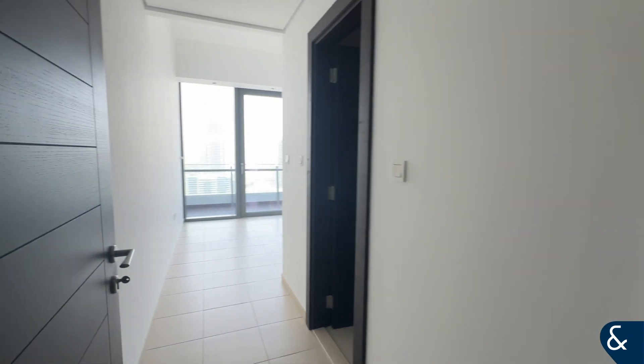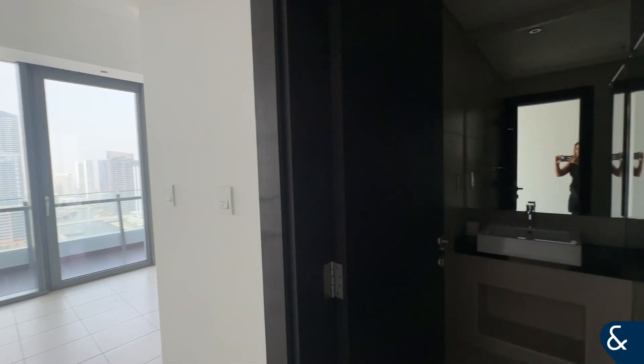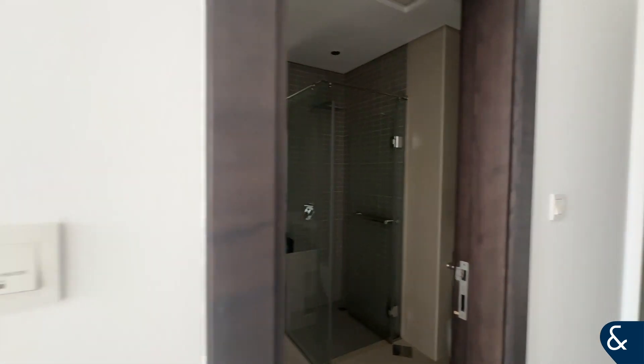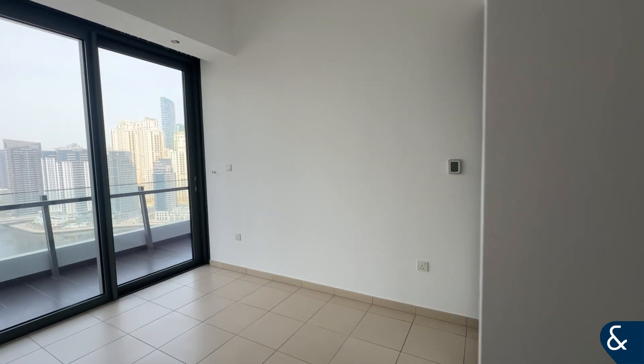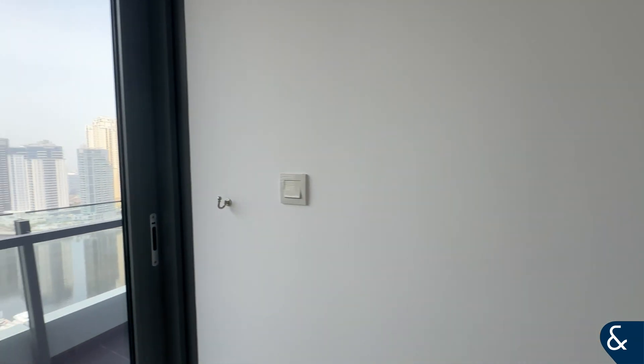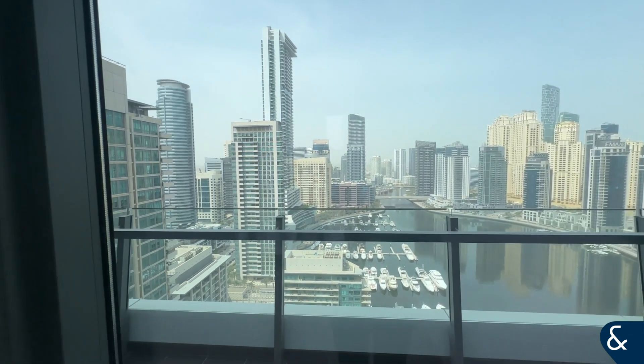Here we have the second bedroom with an ensuite, fitted wardrobes, and access to the balcony.